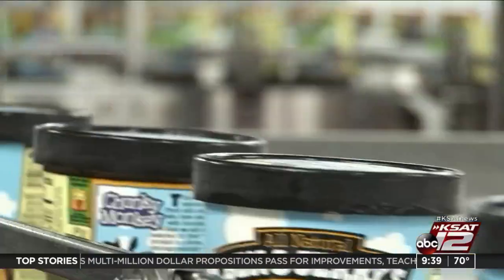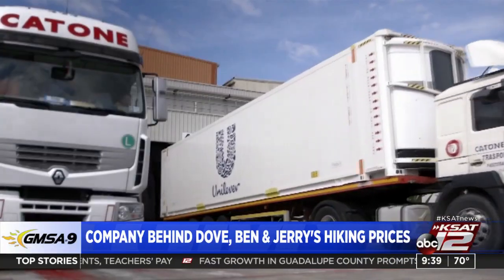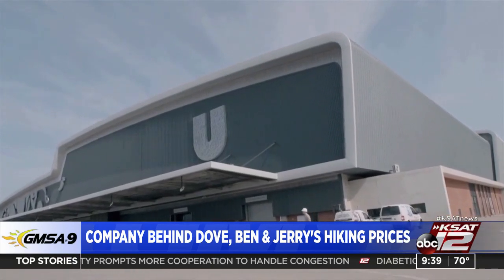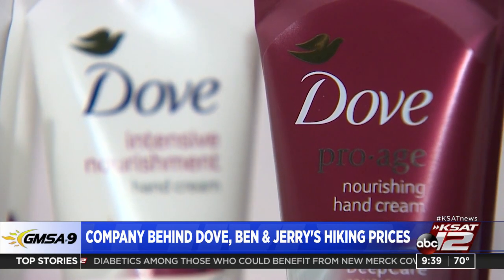The next time you splurge on Ben and Jerry's ice cream — Chunky Monkey — it's going to cost you a small chunk of extra change. Unilever, which owns Ben and Jerry's as well as Dove, says soaring supply chain costs and the potential for accelerated inflation are why it's boosting prices — up 4.1%. Unilever is the latest company to reveal price hikes, joining Nestle and Procter and Gamble, who made similar announcements this week.